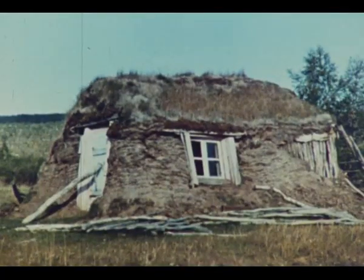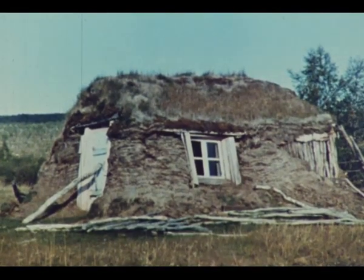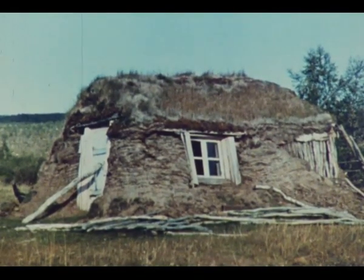Noen gikk over til å bli fjøsgammer etter hvert, og det er vel slike vi kan finne flest rester av.